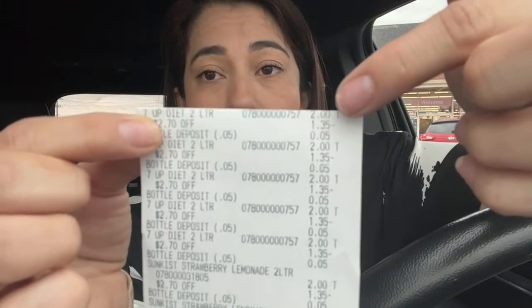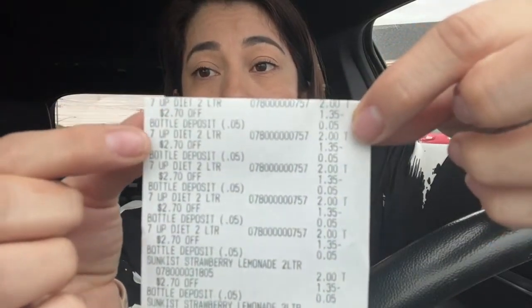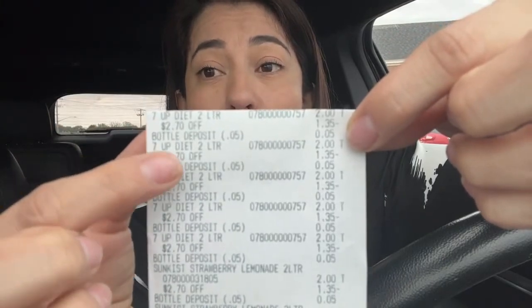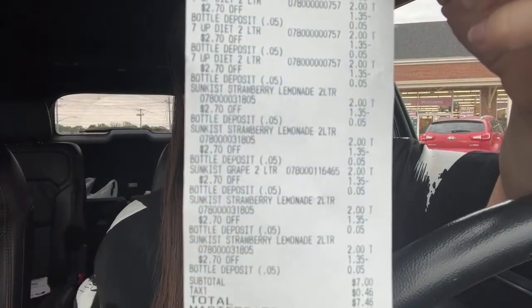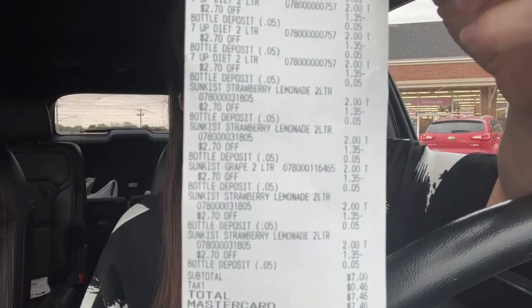You don't need coupons or anything. Ten sodas — lemonade, Seven Up, the ones I showed you. I don't know if it's a glitch or an instant discount. Here I had to pay seven dollars because they charged me for the recycling, five cents per bottle. There's the discount — two dollars and seventy cents off for every two, and my total was seven dollars for ten sodas.